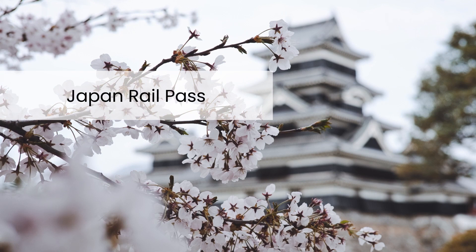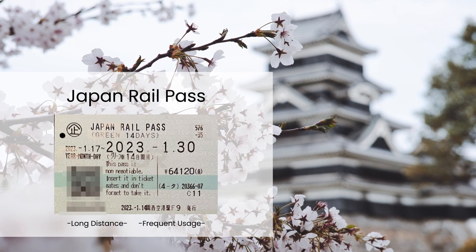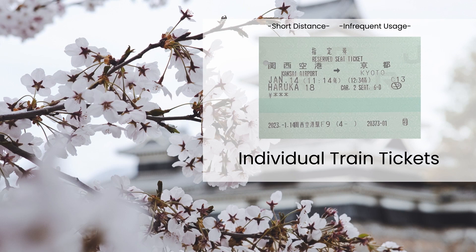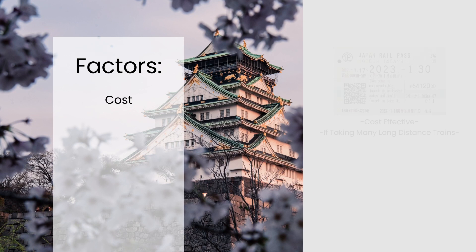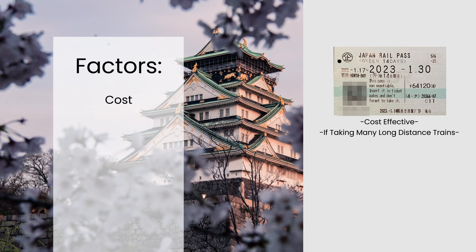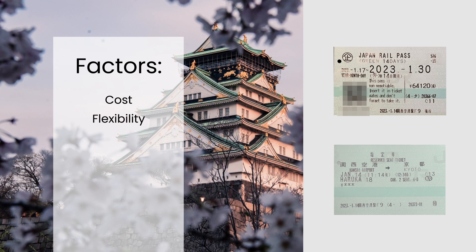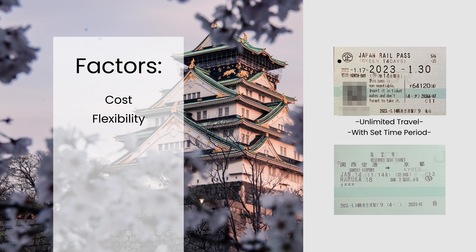Japan Rail Pass versus individual train tickets — which is better? The Japan Rail Pass is often a better value for visitors traveling long distances or using trains frequently. Individual tickets can be cheaper for shorter distances or infrequent train travel. Here are some factors to consider. Cost: the JR Pass can be expensive, especially if you don't plan on taking many long-distance train rides. Individual train tickets may be a more cost-effective option in that case. Flexibility: the JR Pass allows for unlimited travel on JR trains within a set time period, which can be more convenient than purchasing individual tickets for each trip.